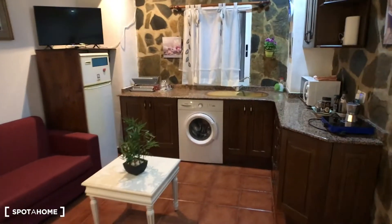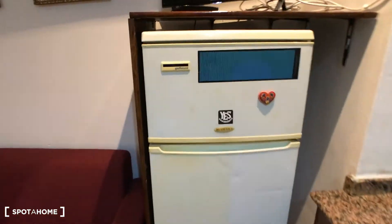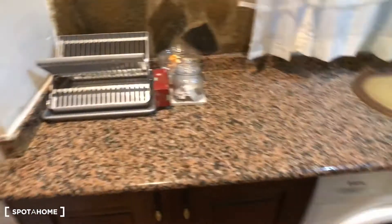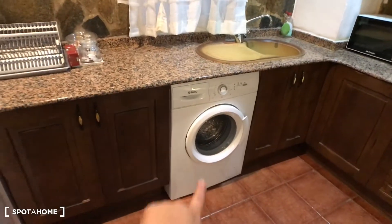This is the view that you have from the kitchen as well. Here you have a fridge with a freezer, and then here you have the kitchen area. You have the sink over there, and you have a washing machine.